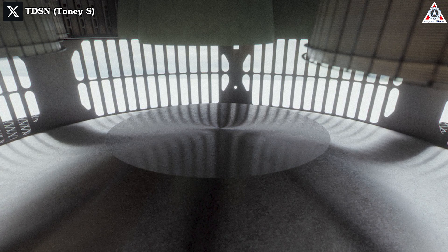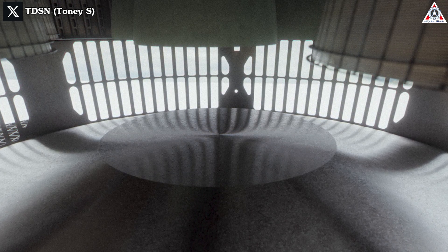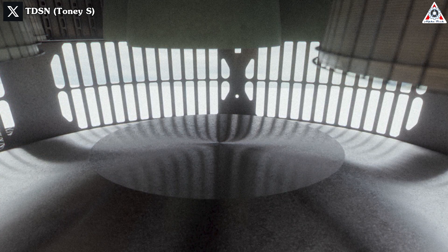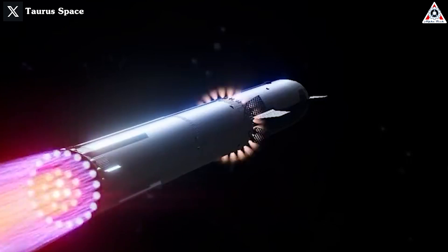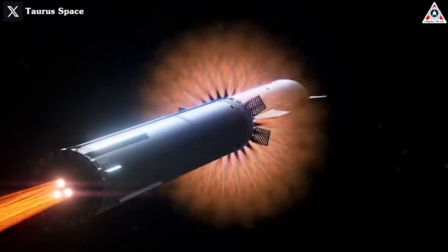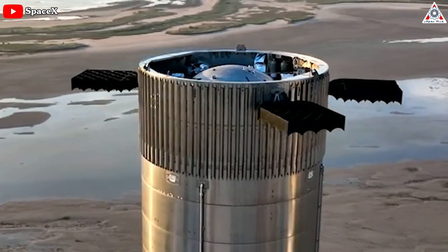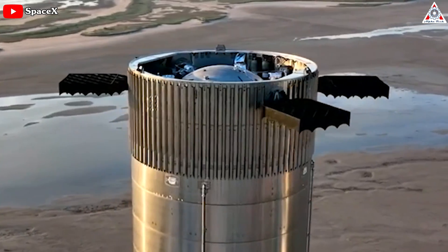This critical addition, known as the Vented Interstage, plays a central role in the Hot Staging mechanism that SpaceX is implementing for its upcoming orbital test flight attempt. Super hot plasma streams from the upper stage engines will exit through these vent holes to minimize the impact on the upper surface near the booster's fuel tanks.